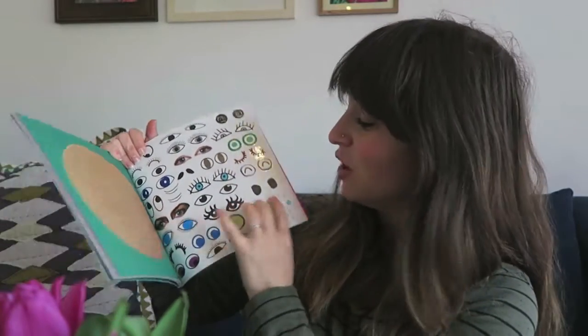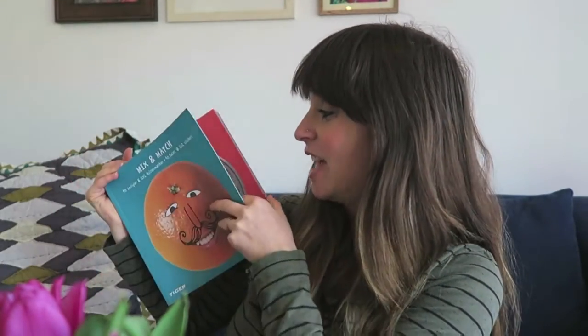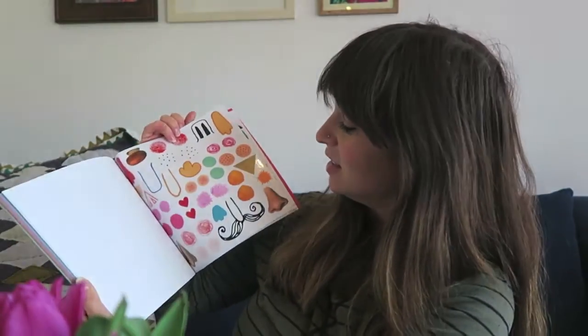This is a sticker book — I'll open it. Jack's not really into stickers as much as some of his friends, but I think he's going to get more into them, especially because these ones are like body parts — lots of different eyes, noses, mustaches — and you stick them on to make faces. It's really nice thick paper and I think he's going to have a lot of fun playing around with the different face parts.